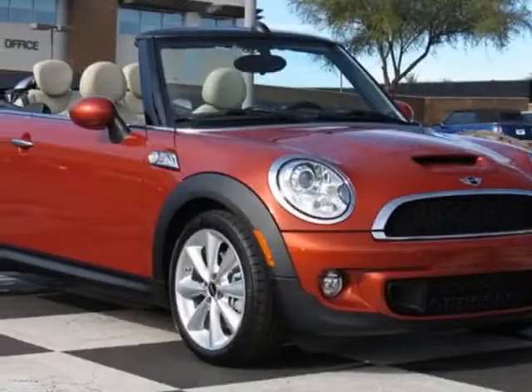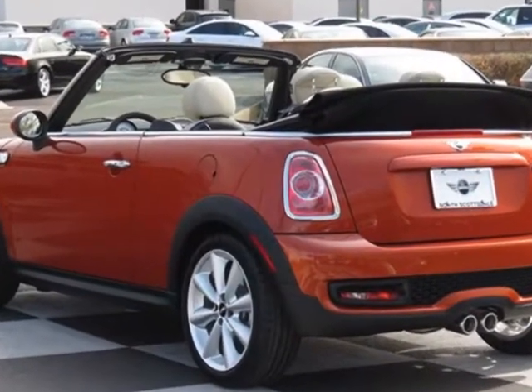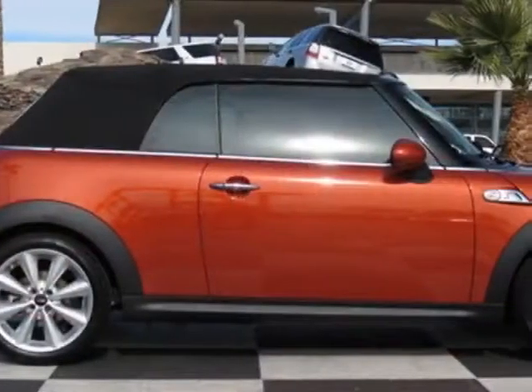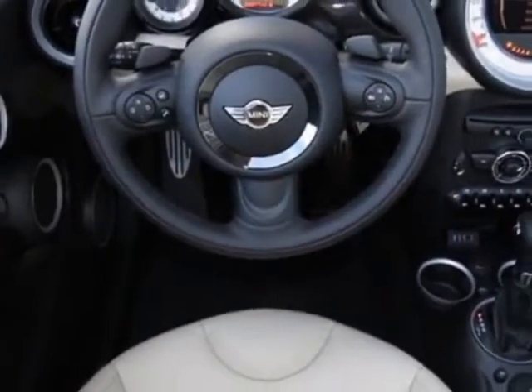Look at this new 2013 Mini Cooper Convertible. For your protection, this vehicle has a full factory warranty. This vehicle gets an estimated 26 miles per gallon in the city and an estimated 35 on the highway.